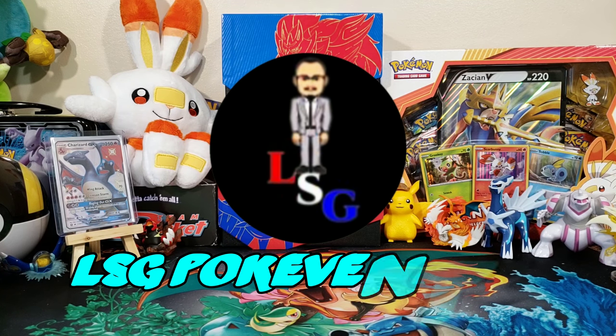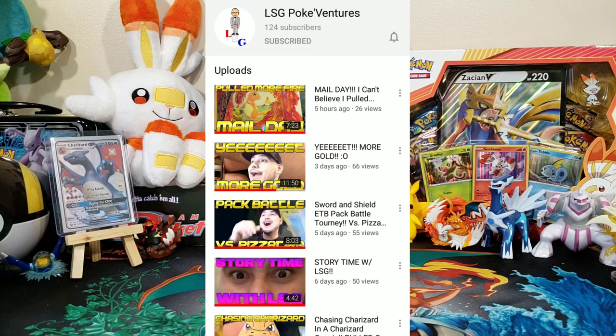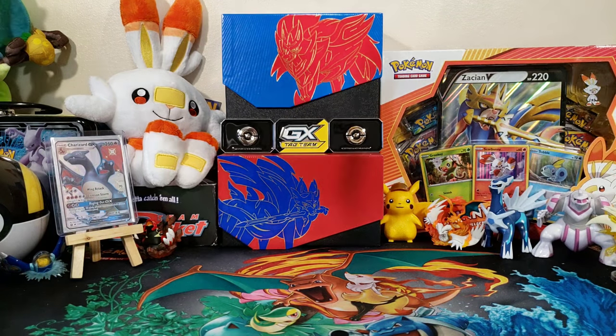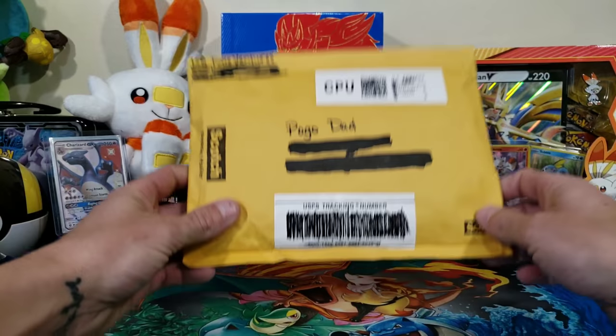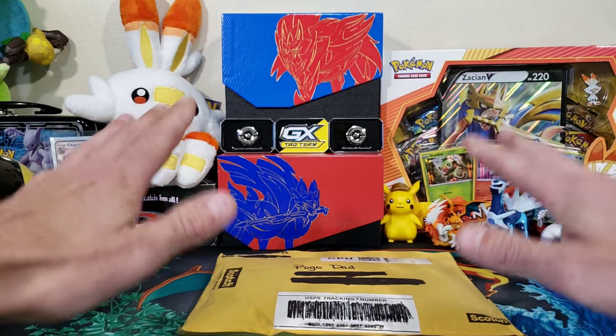I hit up the homie LSG Pokey Ventures — his links will be down in the description, he's on YouTube and Instagram. He has these Chasing Charizard packages; each pack has a chance of getting a Charizard. Two days later I got the package in the mail.